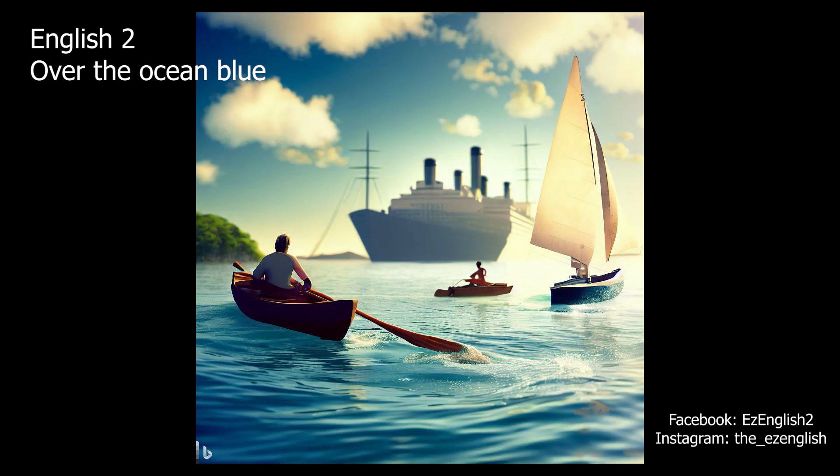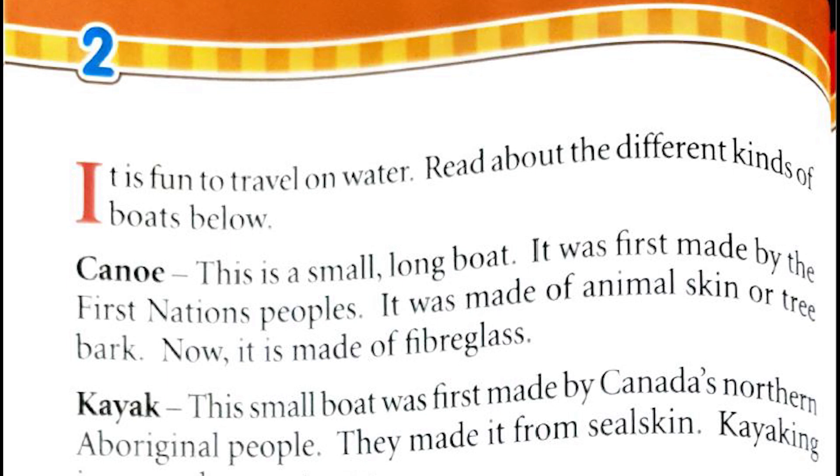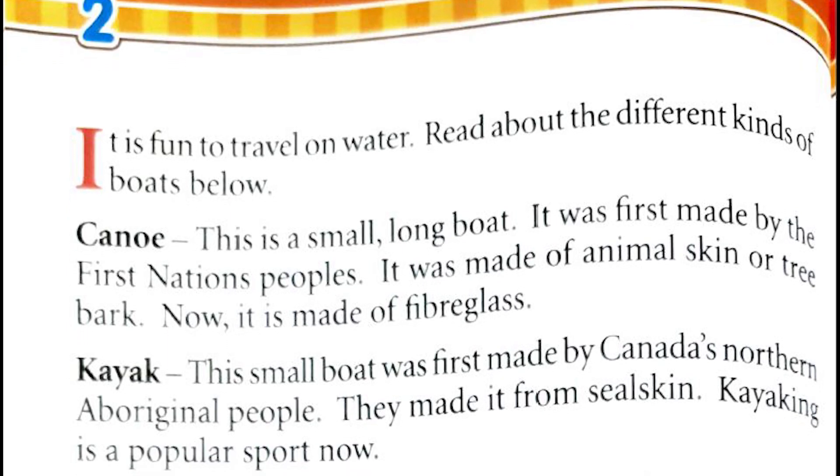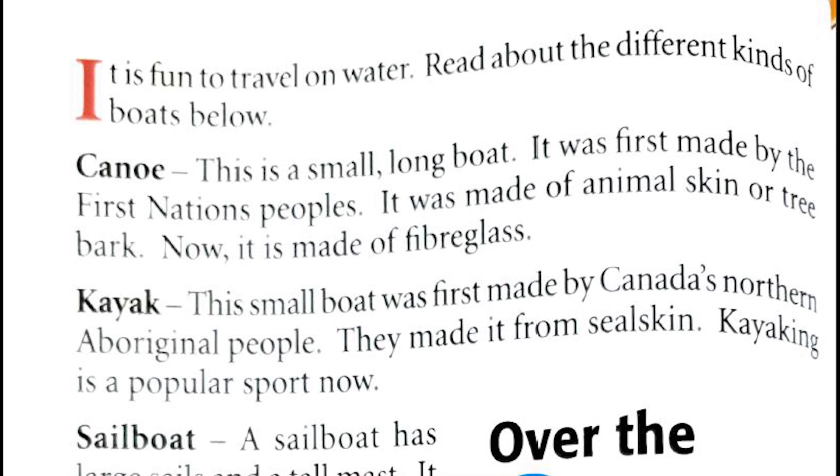Grade one English. Two Over the Ocean Blue. It is fun to travel on water. Read about the different kinds of boats below. Canoe: this is a small, long boat. It was first made by the First Nations people.